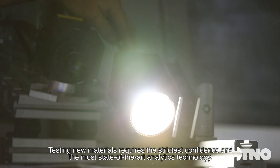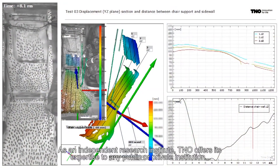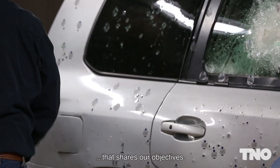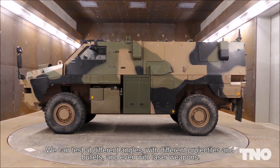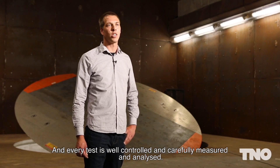Testing new materials requires the strictest confidence and the most state-of-the-art analytics technology. As an independent research institute, TNO offers its expertise to any public or private institution that shares our objectives. What makes the vehicle test hall so unique is that we can test every protective element of the vehicle, from individual components to the entire vehicle. We can test at different angles, with different projectiles and bullets, and even with laser weapons. And every test is well controlled and carefully measured and analysed.